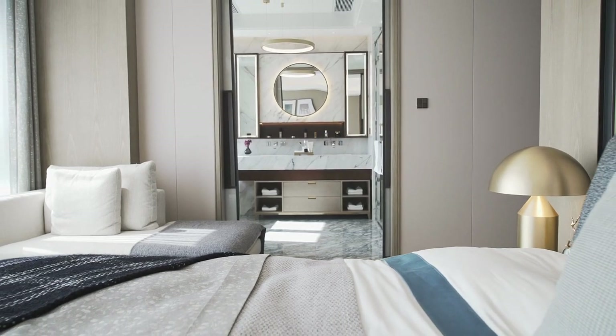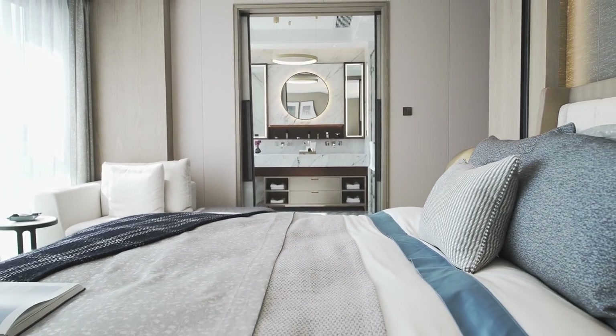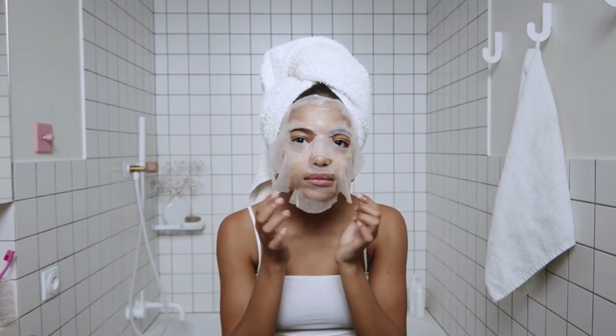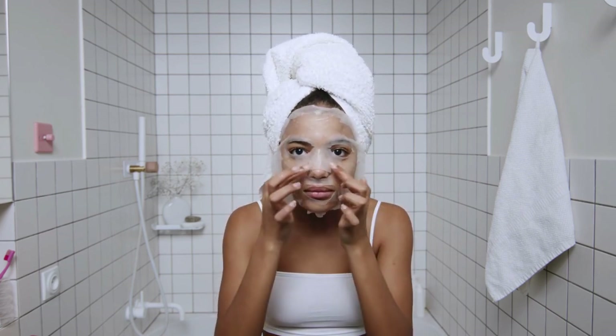Hello and welcome to our channel where we discuss the different options available for your bathroom. In today's video, we will be discussing the pros and cons of using a shower curtain versus a glass door in your bathroom. Many people are torn between these two options when it comes to bathroom renovations or upgrades, so we decided to break down the advantages and disadvantages of each.